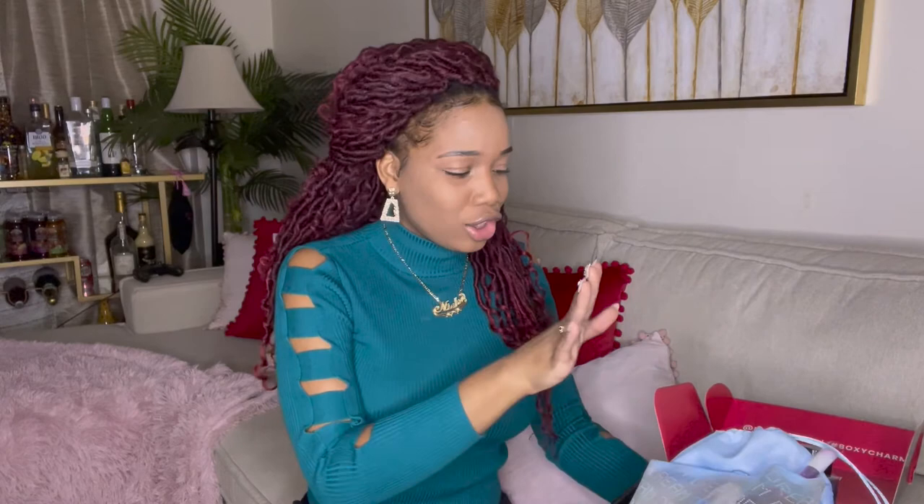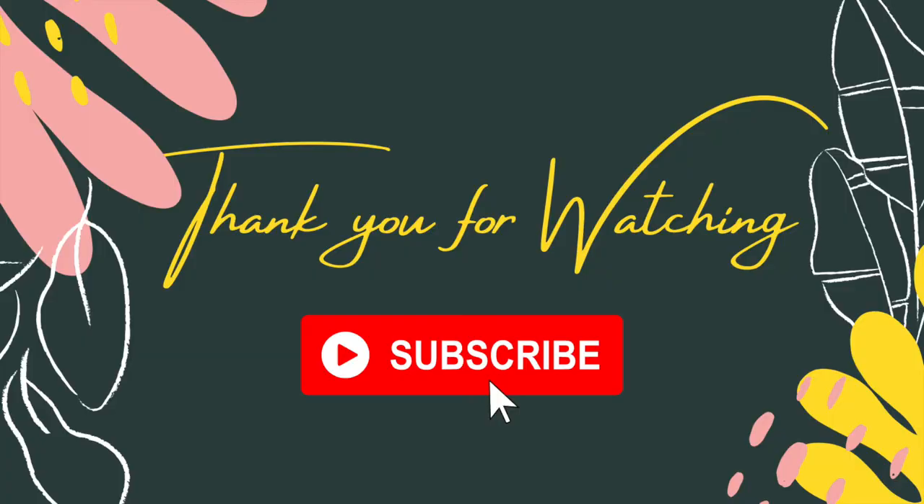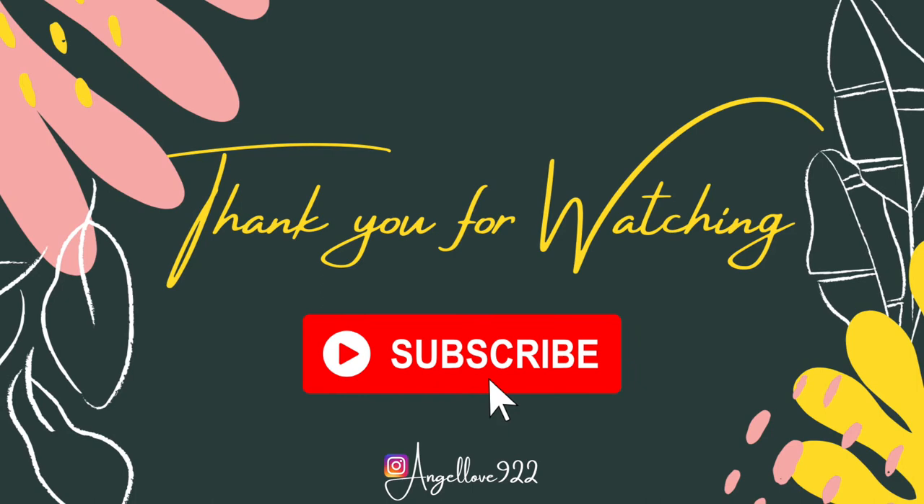Alright guys, as you can see I unboxed my Boxy Charm, my Ipsy Glam Bag Plus, and my regular Glam Bag. Hopefully next month I'll have more stuff for you guys — I think I'll have the Glam Bag X, the regular Glam Bag, and hopefully my bulk boxes come in on time. I may also have a Rocksbox subscription for you guys — that's my jewelry subscription! Thank you guys so much for watching and always supporting. Please like, comment, subscribe, and hit that notification bell so you know whenever I post a new video!